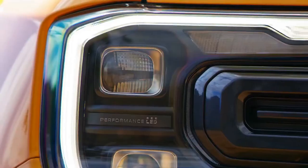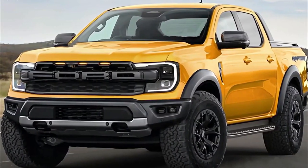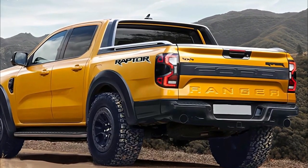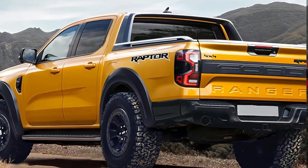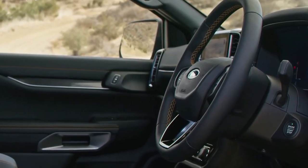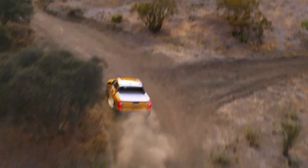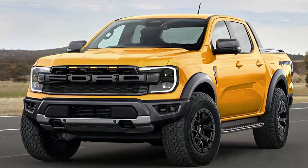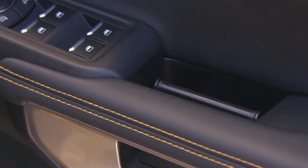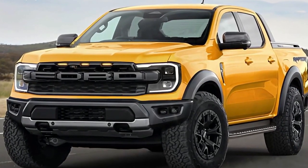2023 Ford Ranger Raptor: everything we know about the dune-blazing mid-size pickup. Ford recently took the wraps off the all-new international market T6.2 Ranger mid-size pickup, which previews the upcoming North American model, revealing its styling, interior, powertrains, and other significant features. However, the Blue Oval has yet to provide performance or towing figures, nor have they officially said what type of electrification the truck will receive in future.